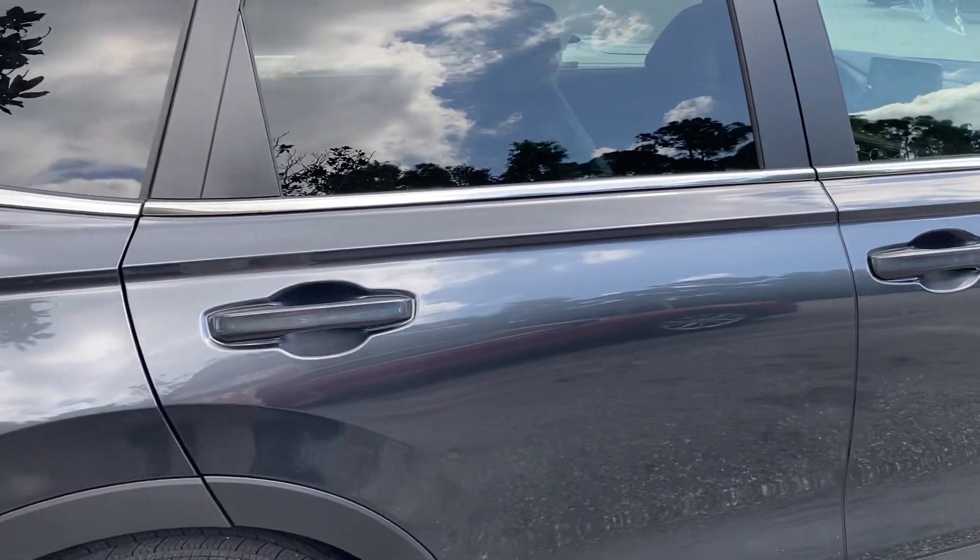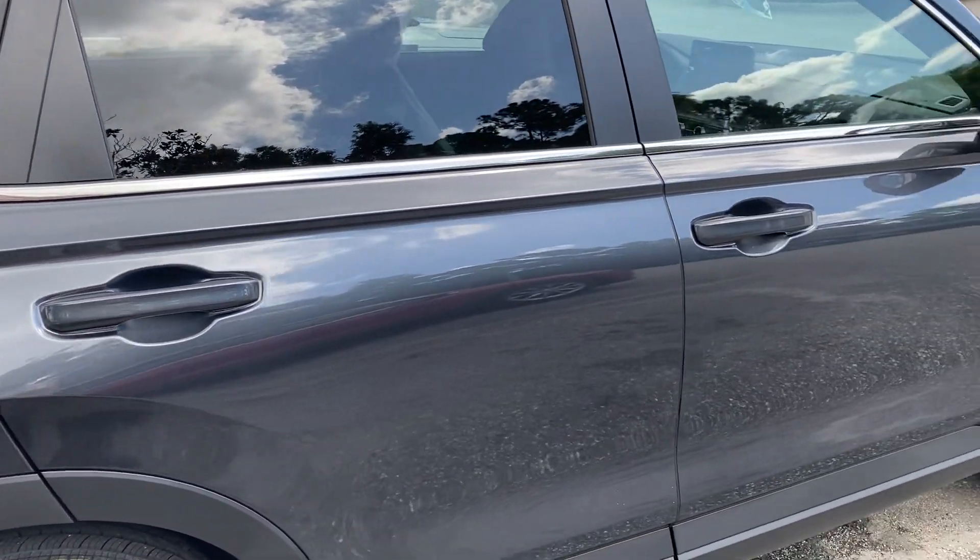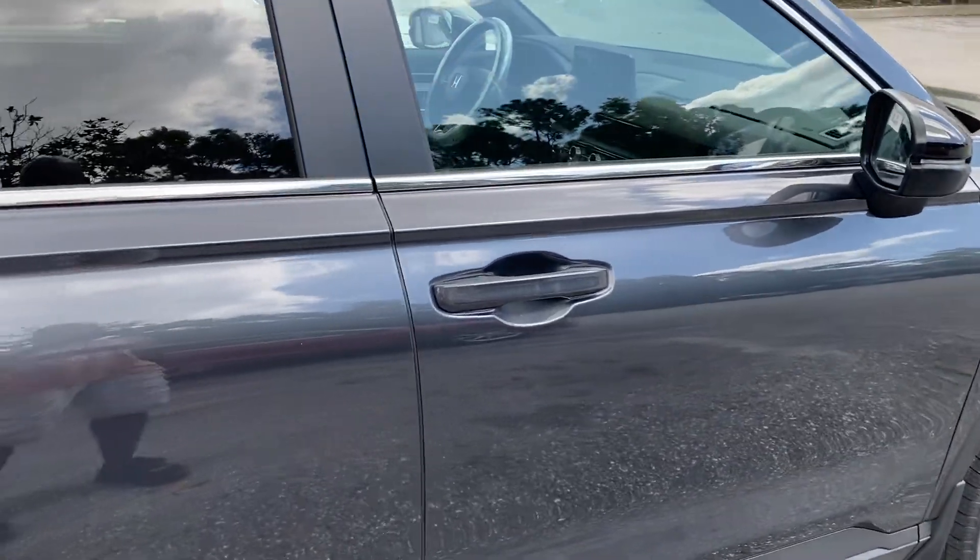Hello everybody. Thanks for joining me today. About to show this 2024 Honda CR-V Hybrid Sport. This is top of the line. Let's check it out.